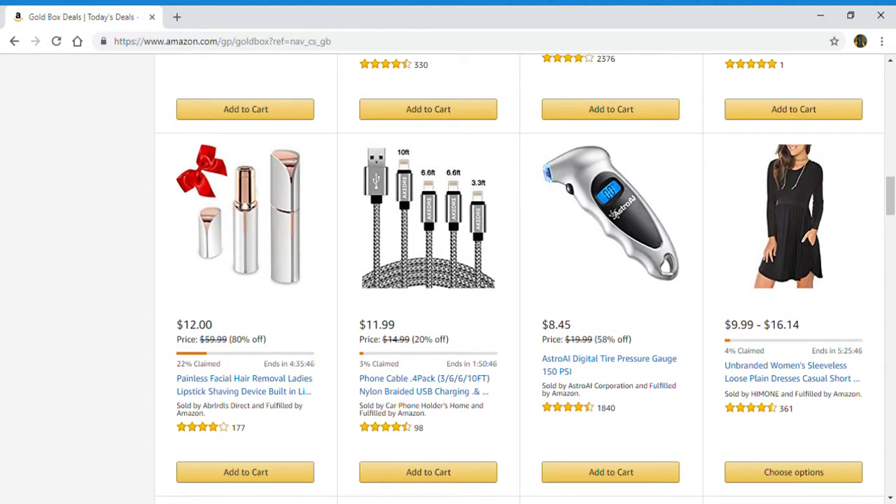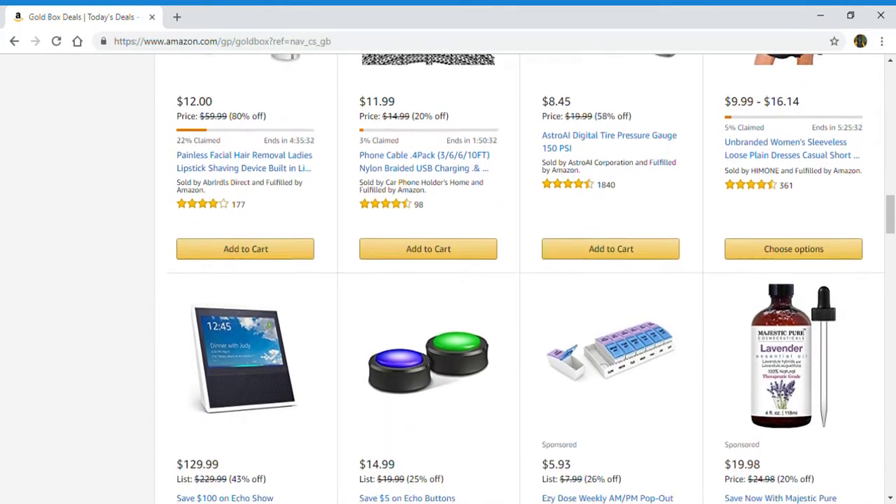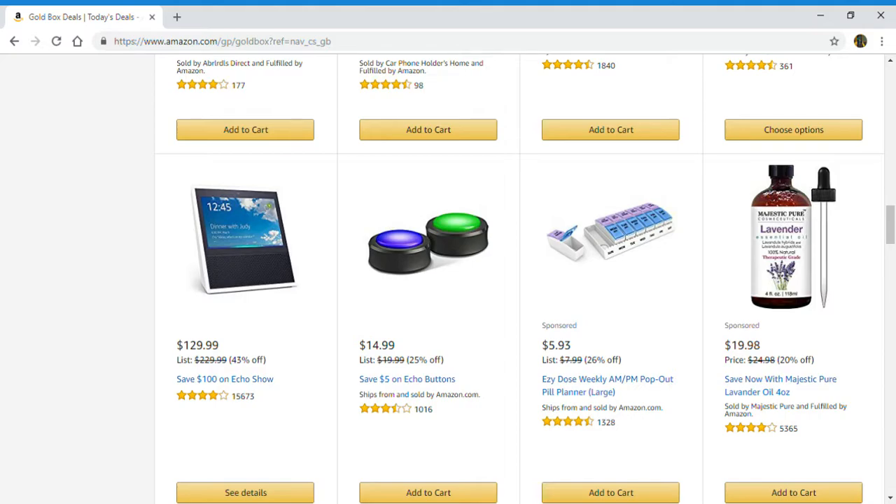Painless facial hair remover for ladies with a lipstick shaving device built in, phone cables, digital tire pressure gauge, women's sleeveless loose plain casual dress, Echo Show, and Echo Buttons.